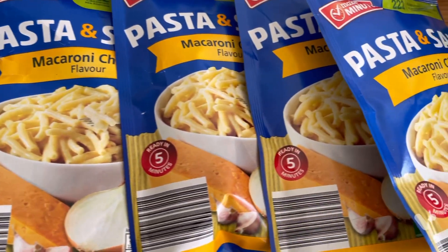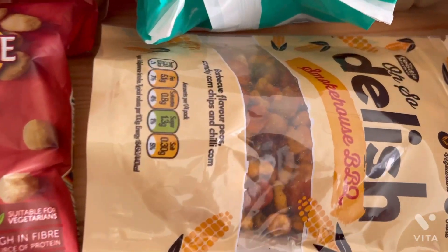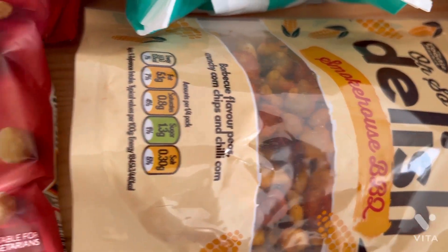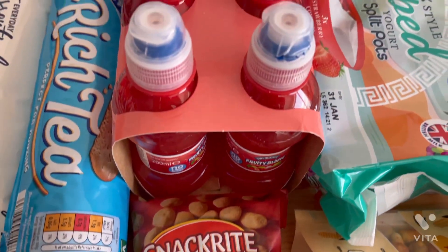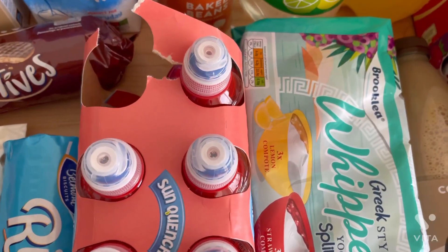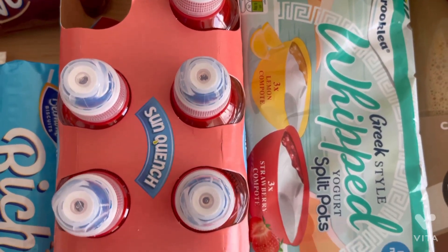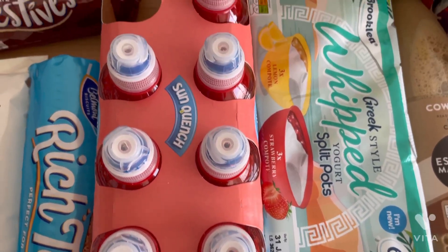Next is a firm favourite in our house — pasta packs, and I got the macaroni ones, they're like 37p a pack. Then I grabbed these nuts I've never tried before but they just look really posh — I think they were like a pound — and some chilli nuts at about 69p. Then I got Aldi's version of fruit shoots. Willow loves these and she was a massive fan of the new strawberry ones — for £1.39 you cannot go wrong.